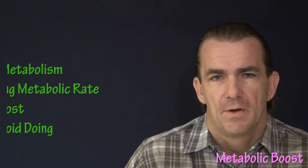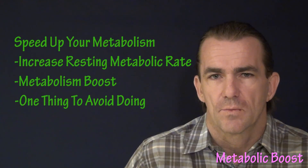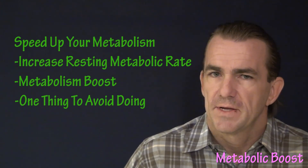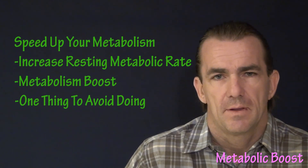What's up dudes and what's up ladies? It's Brian here. In this video we are going to discuss how to speed up your metabolism. We're going to talk about how you can increase your resting metabolic rate, ways to give your metabolism a boost, and the one thing you want to avoid doing.